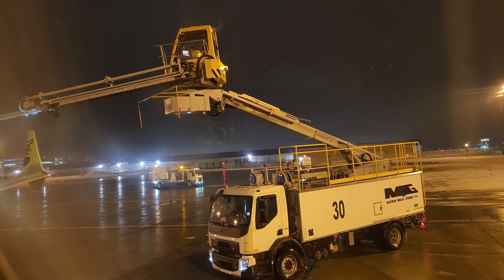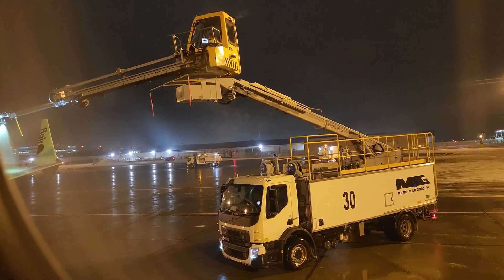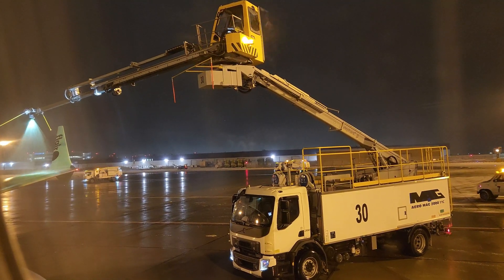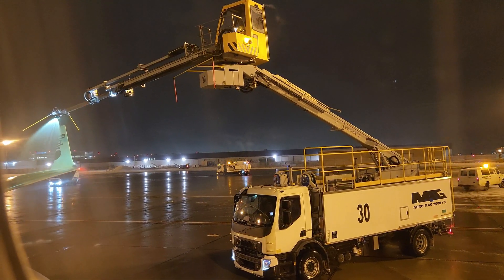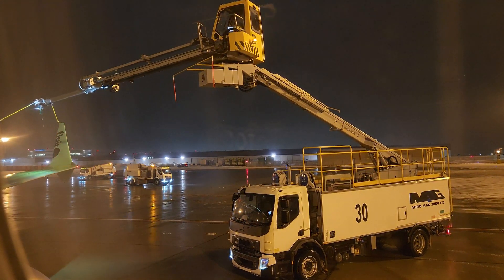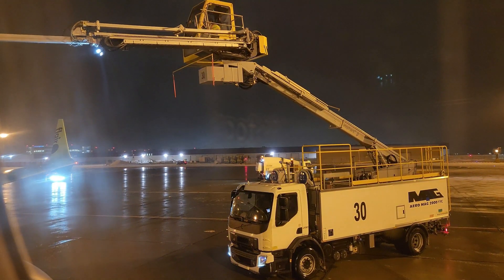Every inch matters to ensure a smooth and uninterrupted flight. Removing snow isn't just about improving visibility — it also plays a crucial role in the aerodynamics of the aircraft. Snow or ice buildup can disrupt the airflow, affecting the plane's lift and maneuverability. That's why we leave no snowflake unattended.